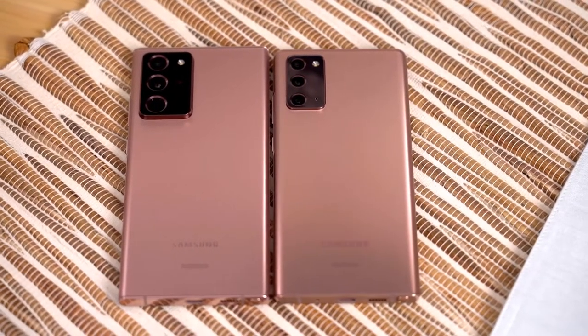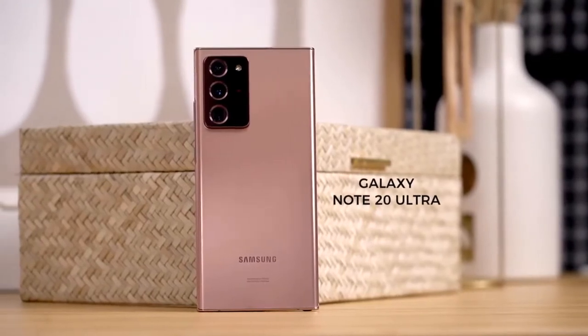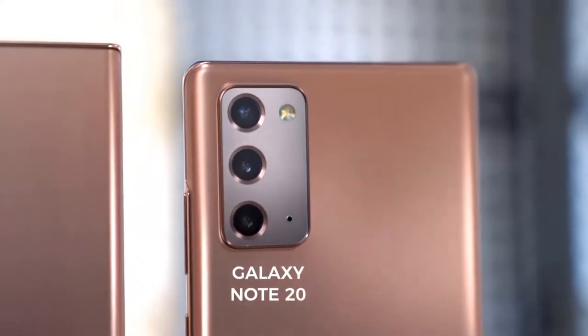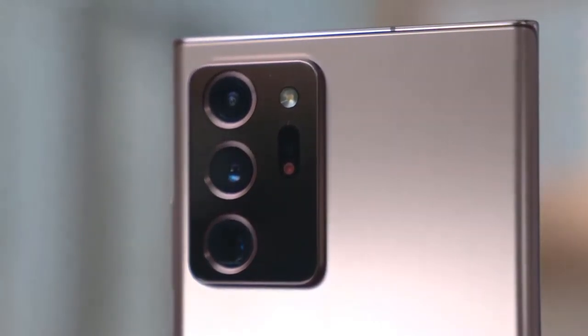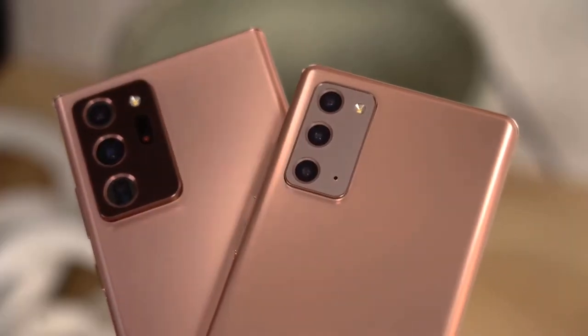The world has changed immensely over a span of five months, so much is different, yet some things are the same. For example, it's that time of the year for another Samsung event, though this time it's virtual. The product being unveiled is the Galaxy Note 20, a phone for those who prioritize productivity and next-level performance. I know almost every single detail about the phone was already known, but earlier this week we got a chance to see it in person, so here's everything you need to know.